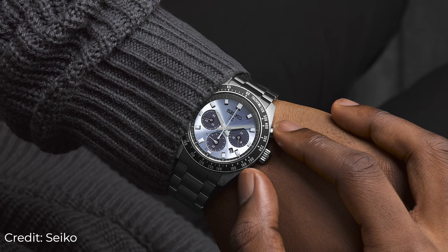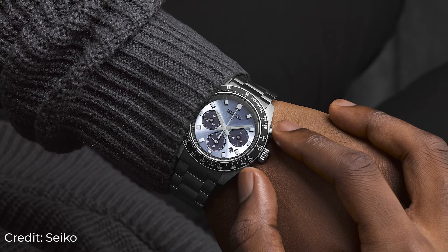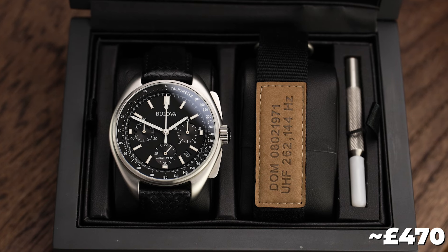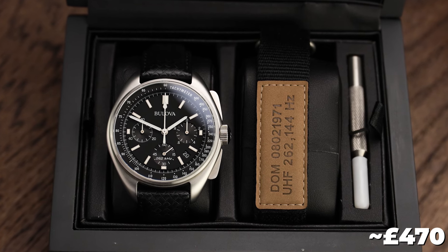For me, the greatest innovation — whilst keeping the watch sympathetic to the 1960s original — is the advent of solar power, taking energy from both natural and artificial light. However horrifying it may seem to some, I'm a great advocate of solar power in watches, and with Tag Heuer developing their solar graph, I don't see why the premier brands can't adopt this power. Whilst Seiko have retained automatic models true to the original, the solar Speedtimer typifies how beautiful you can make a watch with this innovative power source.